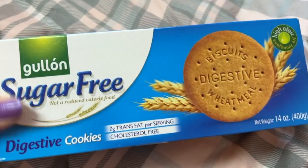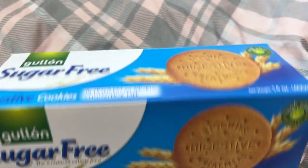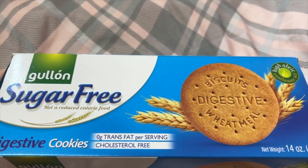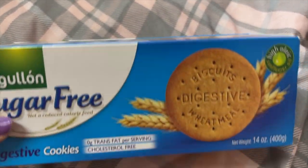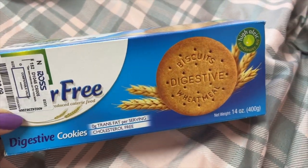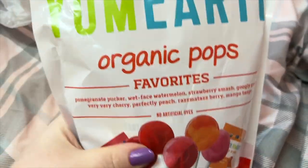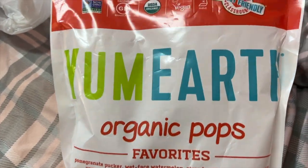From Ross, I got these sugar-free digestive cookies. I'm not sure how these taste but we're gonna try them and see — I hope they're not gross! I also picked up these organic pops.